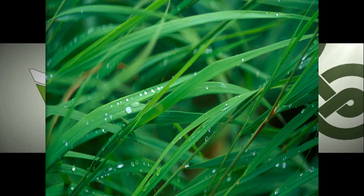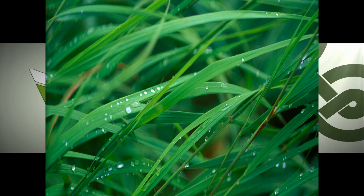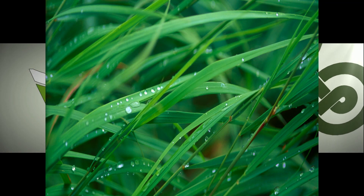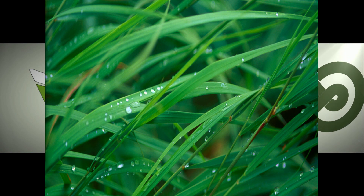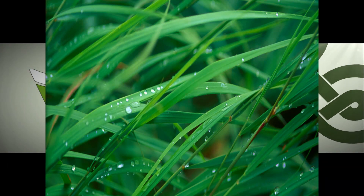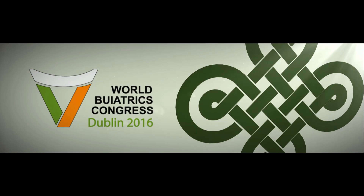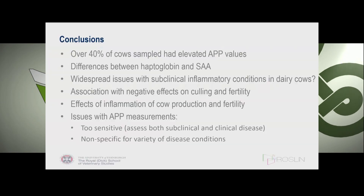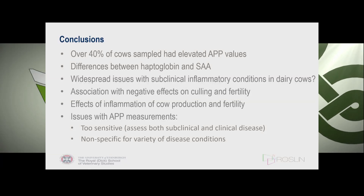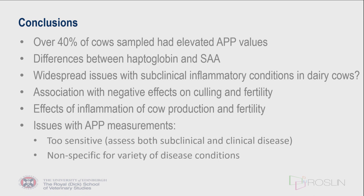In conclusion, over 40% of cows had an elevated acute phase protein response, which would suggest widespread issues with inflammatory conditions. However, the acute phase protein response assesses both subclinical and clinical inflammation, making it nonspecific on a herd basis. We cannot determine from a raised response alone whether the cause is lameness, mastitis, assisted calving, or another condition — which affects farmer confidence in using it as a practical monitoring tool.